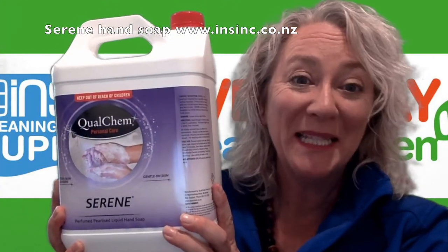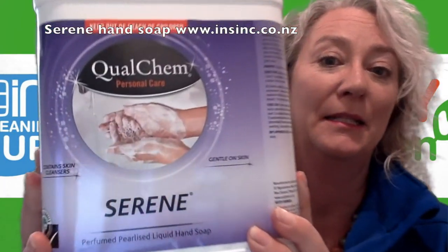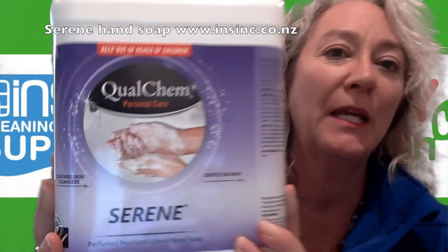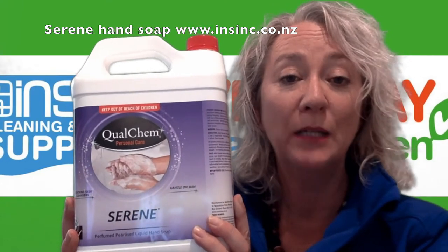Hi, Stephanie from NSYNC Products. This is the Qualchem Serene Soap. This is a pink pearlized lathering hand soap. It is pH balanced, so mild on your hands.